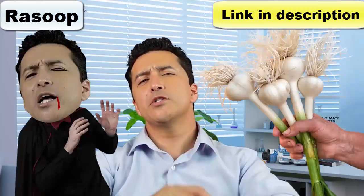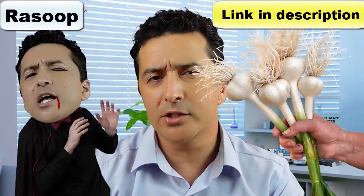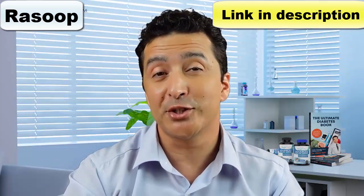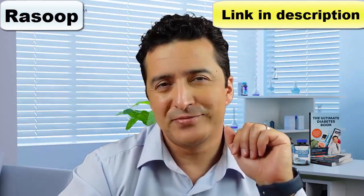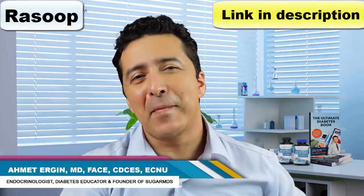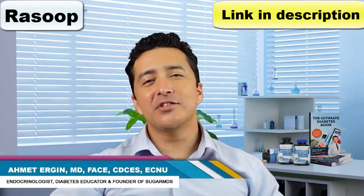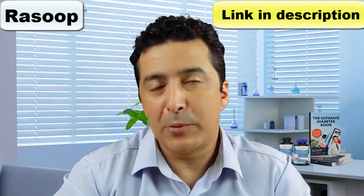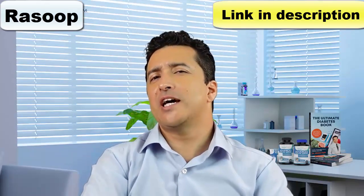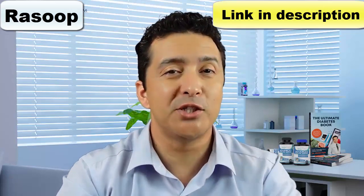Traditionally, garlic has been recommended to help reduce high cholesterol levels and high blood pressure, but how about blood sugar and diabetes control — does it have any role? Hi, I'm Dr. Ahmed Ergin, an endocrinologist who specializes in hormones and diabetes management. I practice in Florida but help people with diabetes all over the world via this YouTube channel.